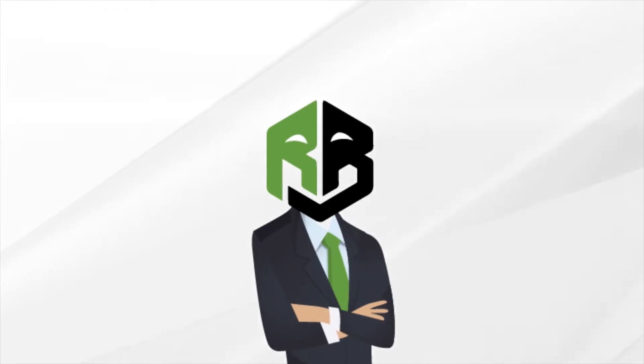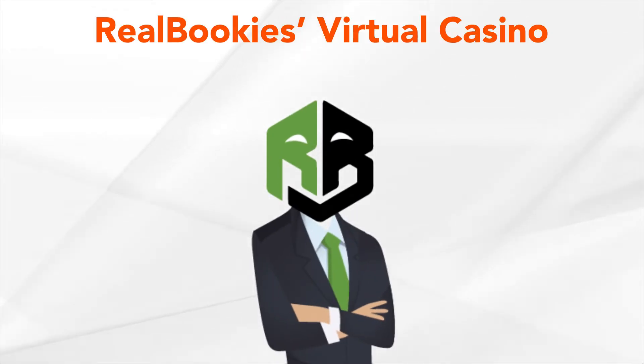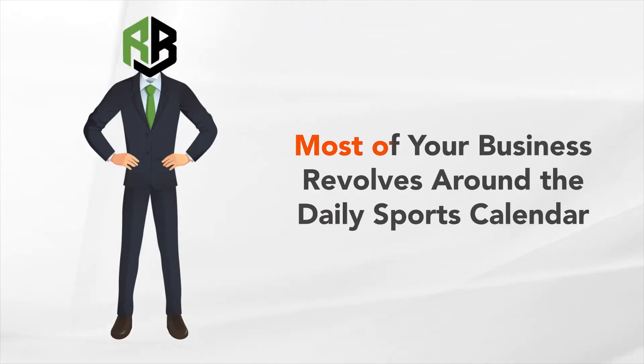Welcome back to the channel, people! On today's video, you'll learn how to make use of a virtual casino. As a private bookmaker, most of your business revolves around the daily sports calendar.